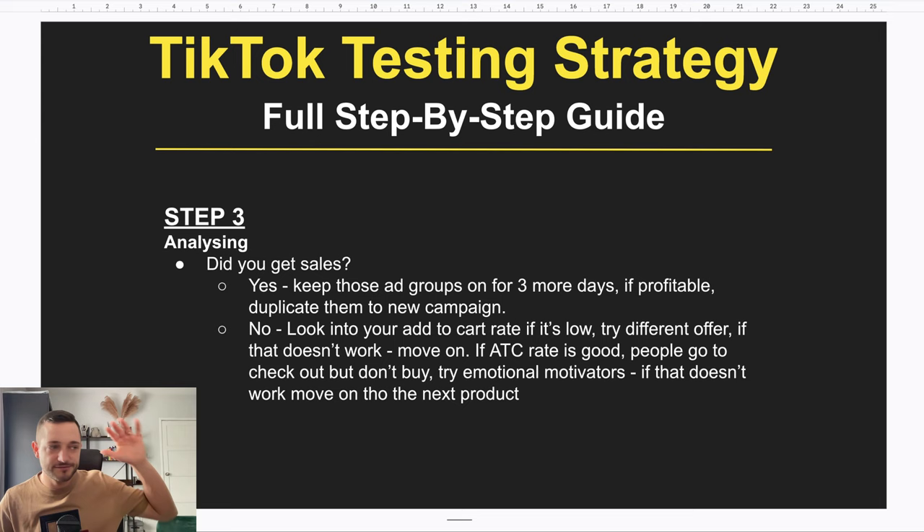By day two, turn off any ads that still haven't generated sales. For those that did generate sales, look closer — if they're profitable or breaking even, keep them running and don't touch them. If they generated only one sale over two days and nothing more, probably switch them off too, depending on whether the CPC and Add-to-Cart data are still good. At the start of day three, you only want to have ads that are profitable or at least breaking even.